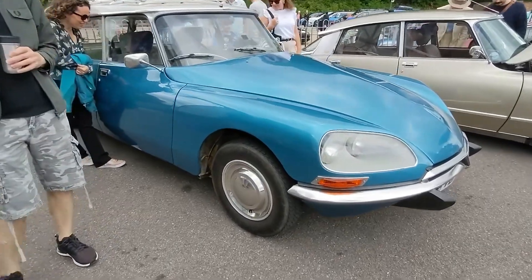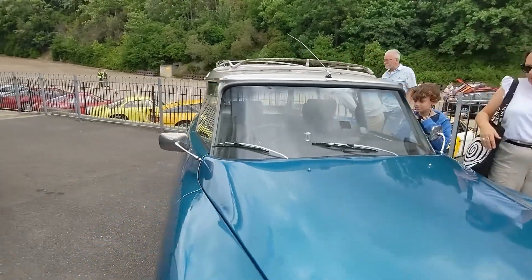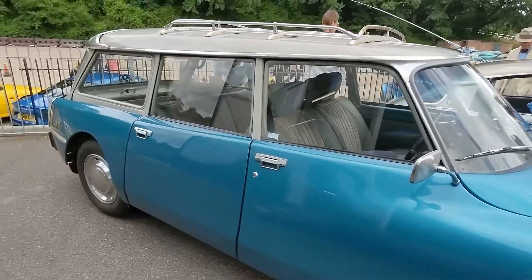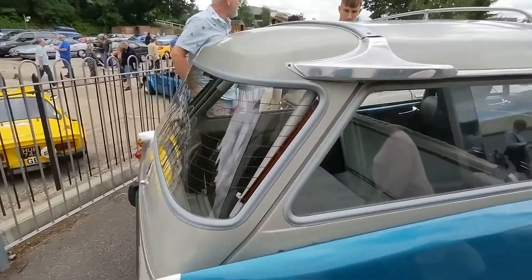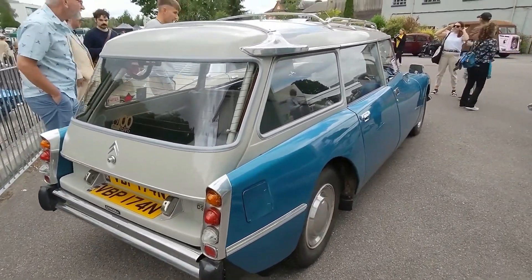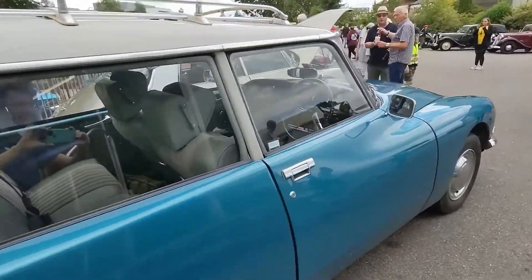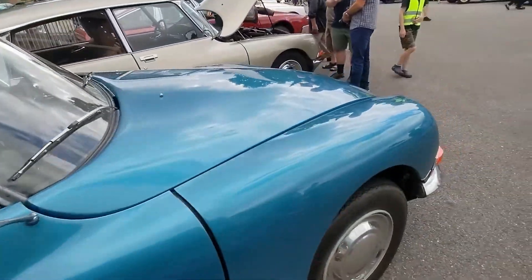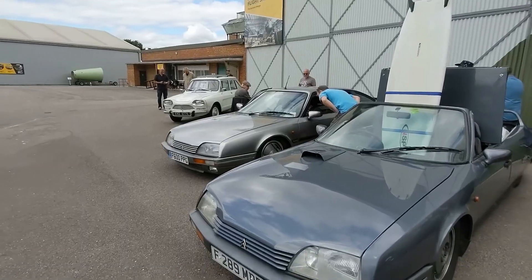Check this out — we have a Citroen DS Estate. I think these are called the Safari. It is long; I think these are about 5 meters long — that's longer than my Lexus in a car that's nearly 60 years old. I actually prefer the styling of these to the normal DS; the estate body works really well with it. And this color's great as well. Citroen DS Safari — hell yes, it's a must-see car.